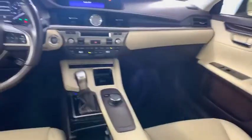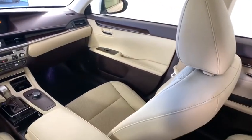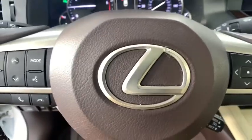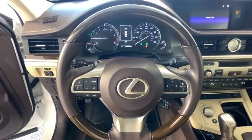Here are some of this vehicle's great options: power passenger seat, steering wheel audio controls, keyless entry, anti-lock braking system, traction control, backup camera, stability control, and leather-wrapped steering wheel.